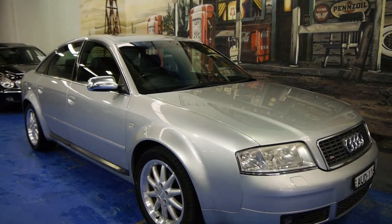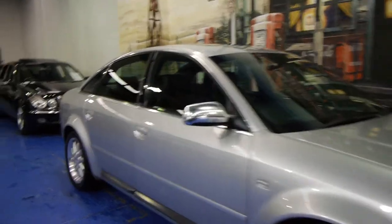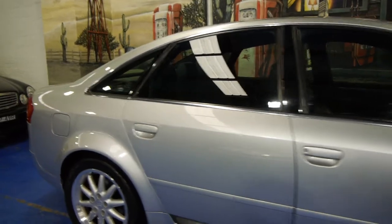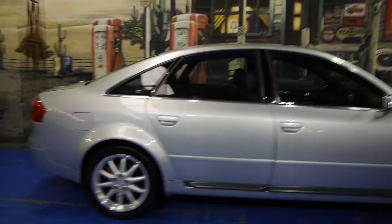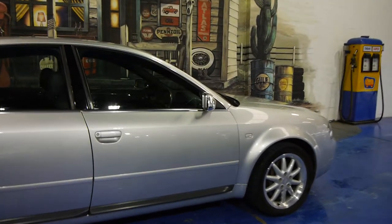Today we have for you a 2002 Audi S6. It's done 180,000 kilometres and has a very, very good service history to it. It's silver in colour and it's got these beautiful turbo quattro alloy wheels.